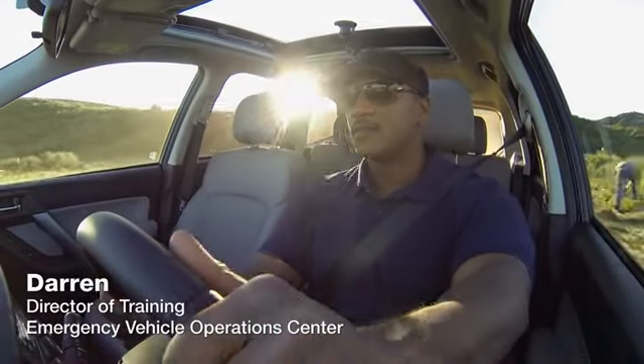Let's get to know them. I was formerly a SWAT member for 10 years. In my current assignment, I'm the director of training for an emergency vehicle operations center. I was a police officer for 16 years. I was a paramedic for 27 years. I've got 21 years of law enforcement experience. I've been in law enforcement for approximately 23 years.